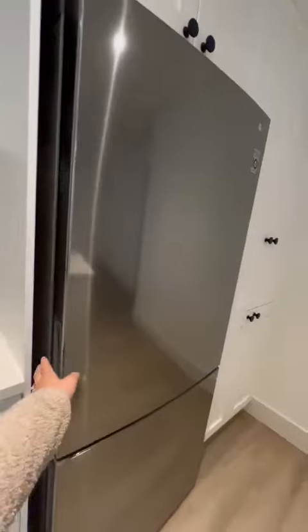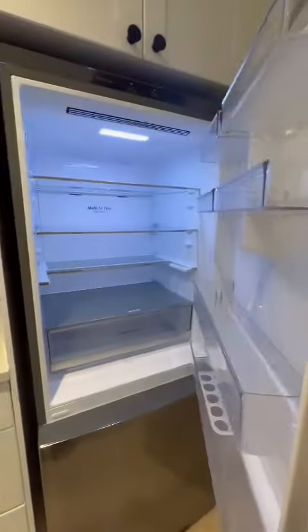A quick peek into the fridge. From here, we walk towards the laundry room.